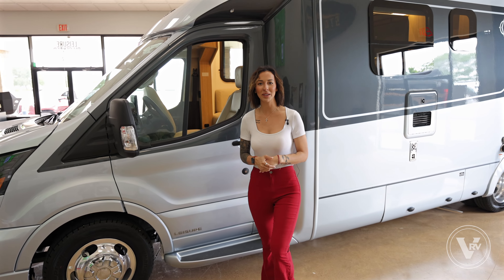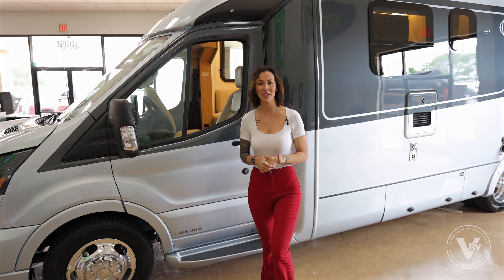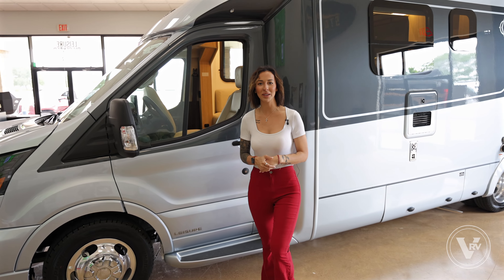That concludes our walkthrough of the Leisure Wonder Rear Twin Bed. I would love to know what you all think about it — whether the storage, the dual living space, or the closet space underneath the twin beds interests you. Drop a comment below and let us know. We here at Vought RV want to bring you the best parts of the RVs we carry without taking up too much of your time. Please like and subscribe so you don't miss what's coming next. Have a blessed day.